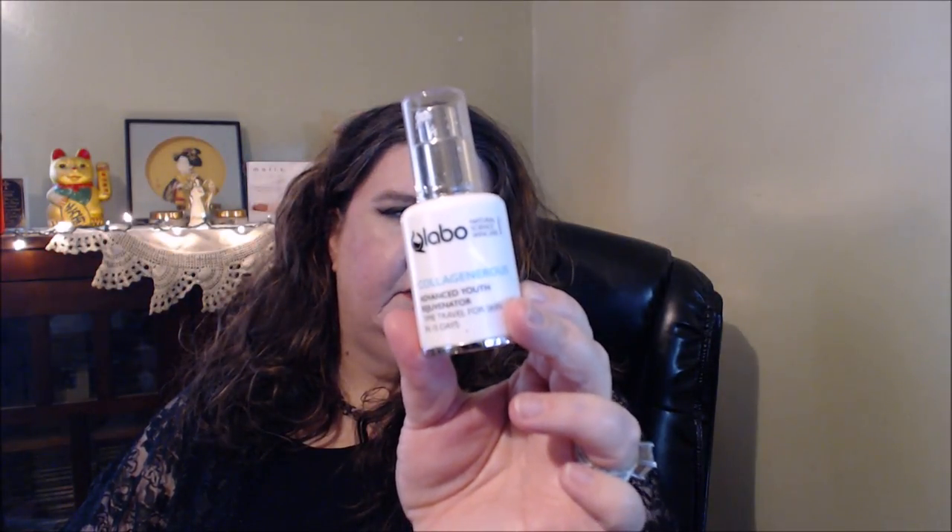I shared this with you guys. I don't know if it's Whole Bio — the Call Generous Advanced Youth Rejuvenator. I shared this product in a video just recently. I might have purchased this one. It's nice — it's a nice gel moisturizer.